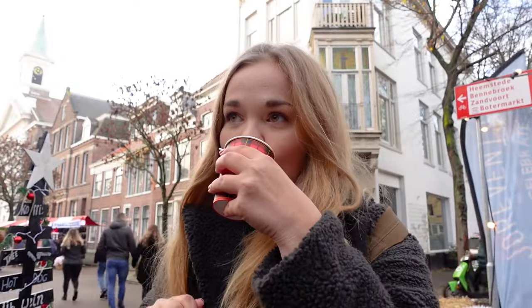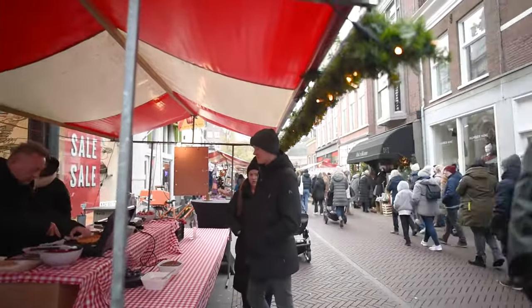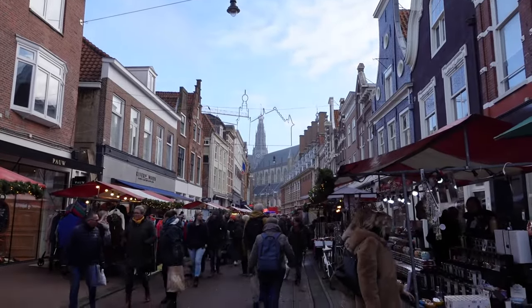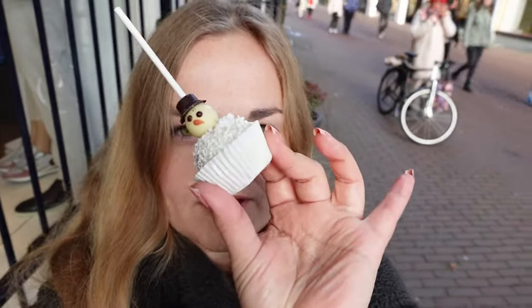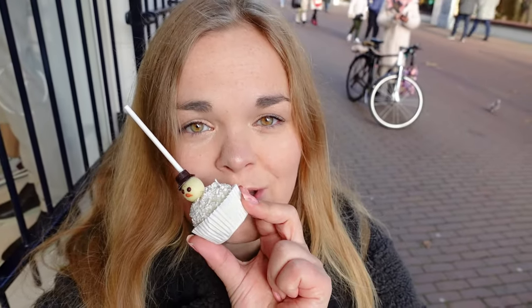Cheers! Look at this cute thing — I'm not sure if it's a cupcake or a cake pop or something. I know it's vanilla flavor and it has a little snowman on it. I purely bought it because I thought it was really cute. I have also just arrived at the big church and it's quite crazy here — there's carousels and photo booths and so much going on. I'll show it all to you. First let's enjoy this little snowman and then let's check it out.